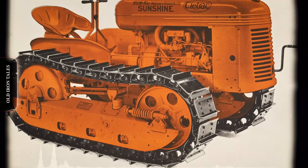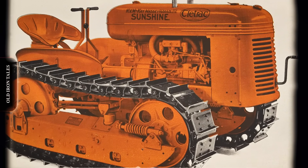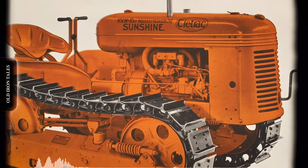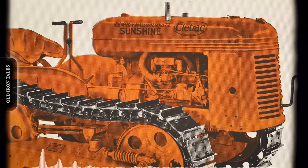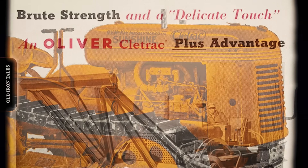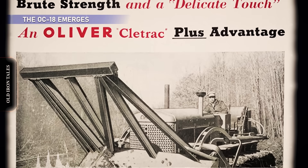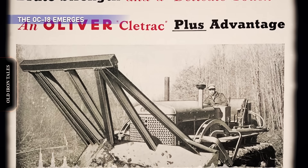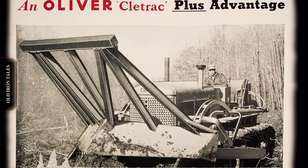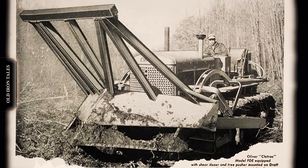By 1949, however, Oliver restructured the model numbering system entirely. The Cleetrack name was dropped and a new identification system using the prefix OC — for Oliver Cleetrack — was applied across the entire tracked tractor lineup. The machine that would become the OC-18 started life in 1945 as the Cleetrack model FDE. Oliver's engineers extensively redesigned it, and the improved version emerged in 1951 wearing its new designation.